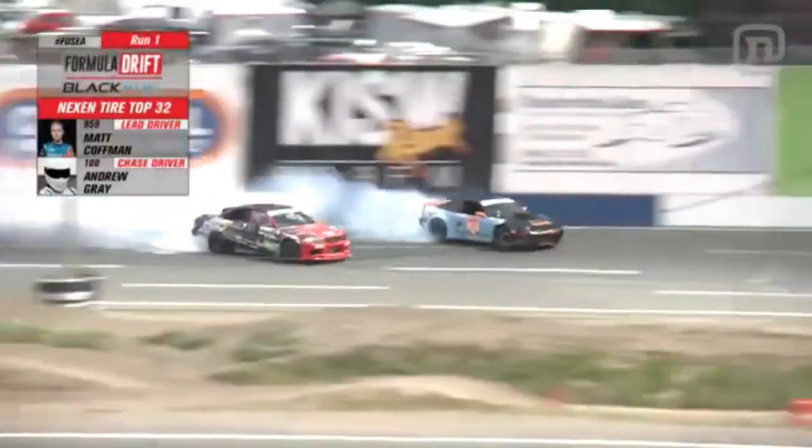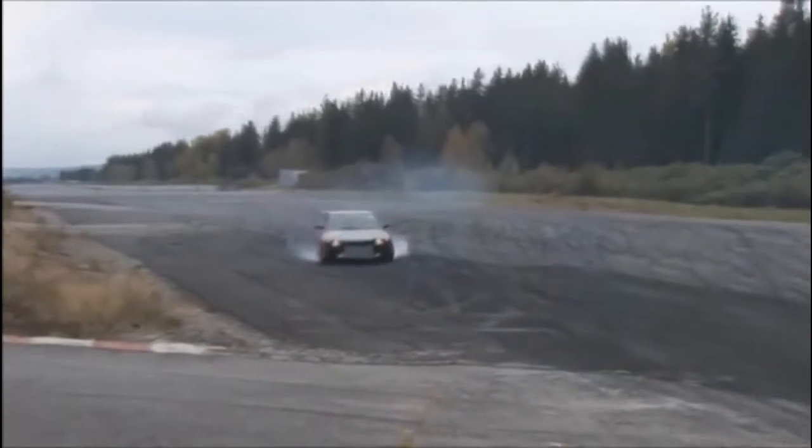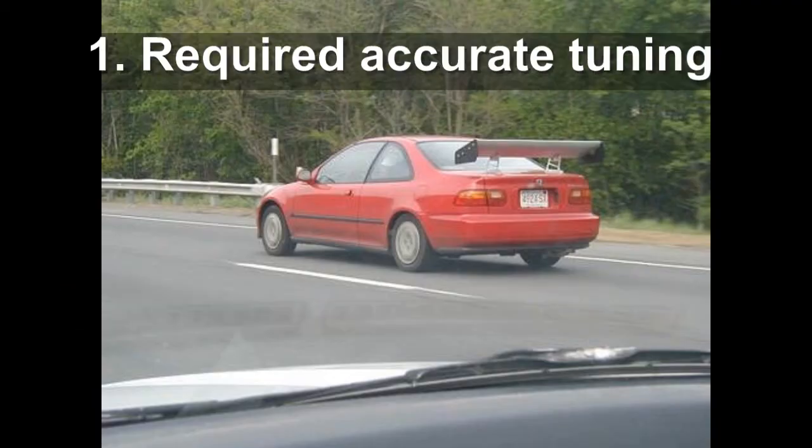Oversteer and understeer work like this. Any car can be made to understeer. Think about the additional angle of wings and how it affects these handling characteristics.